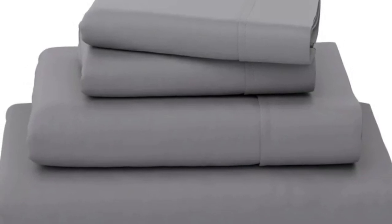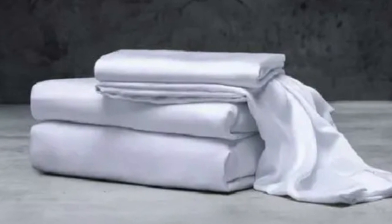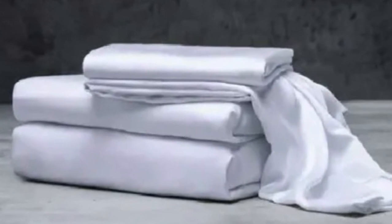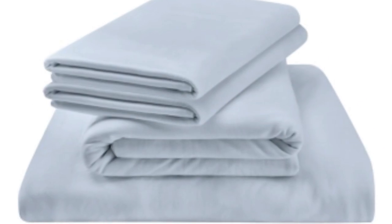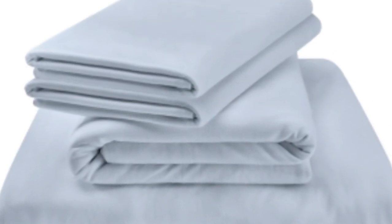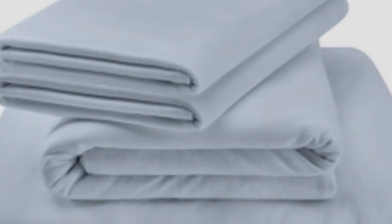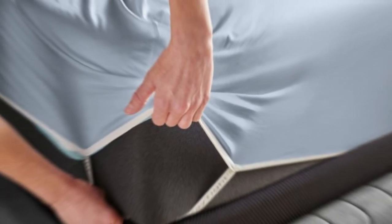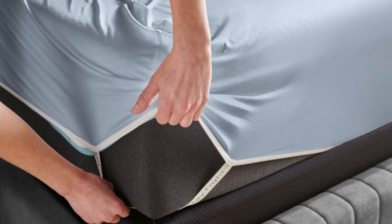What we love about the Tempurpedic rayon sheets: the jersey knit fabric gives these sheets a soft, t-shirt-like feel with a bit of stretch, which makes for a comfortable night of sleep. Bamboo rayon is breathable and moisture-wicking, so they won't trap heat. Tempurpedic also uses additional elastic bands in the corners of the fitted sheet, helping it stay in place even if you toss and turn.